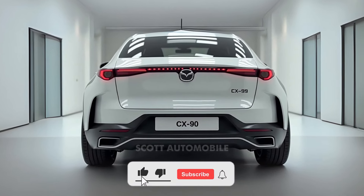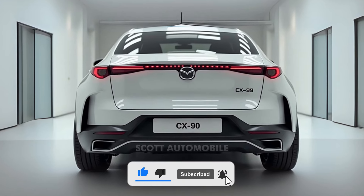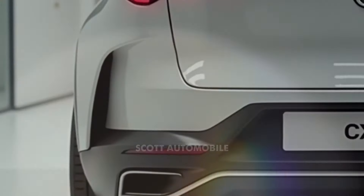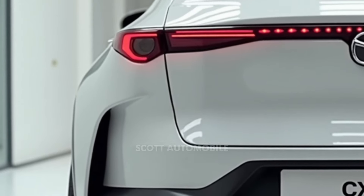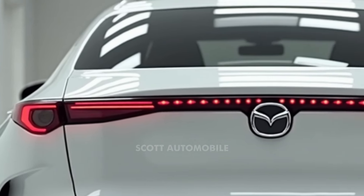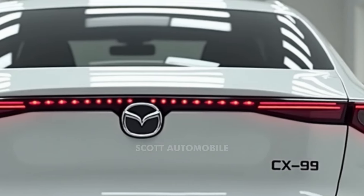Welcome back to Scott Automobile. Are you ready for a blend of power, efficiency, and luxury? The 2025 Mazda CX-90 plug-in hybrid offers a perfect balance between gasoline and electric driving. As the world continues its journey toward electrification, hybrids like the CX-90 are standing out more than ever.